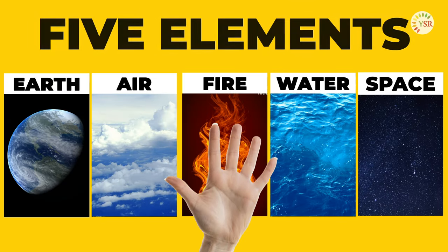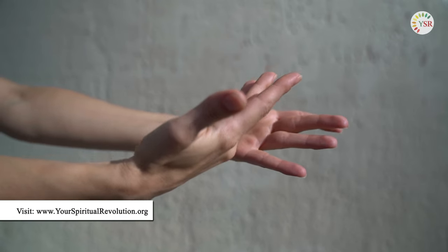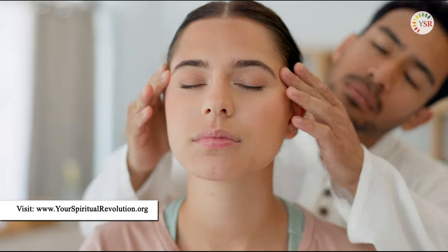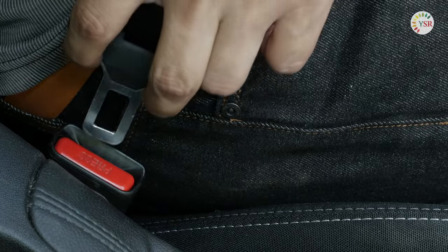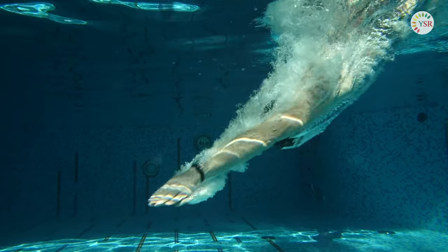Did you know that each of our five fingers is believed to be connected to the fundamental elements of the universe? By simply changing the positions of our hands, we can balance our body's energy and enhance our mental health. Are you intrigued by how your hands can be a gateway to universal energy? Well, buckle up — we're about to dive headfirst into the exciting world of mudras.